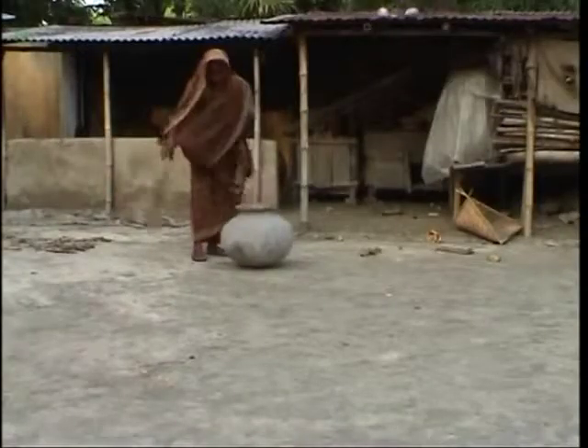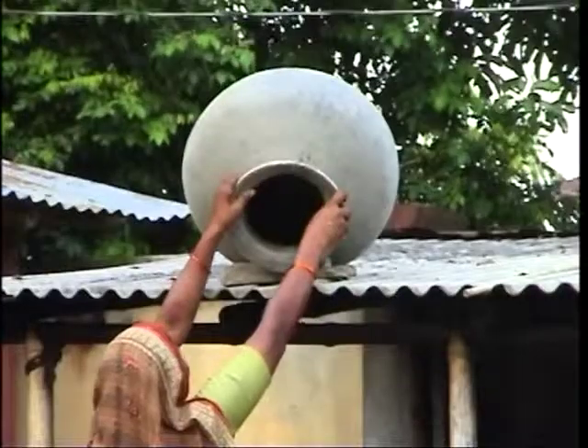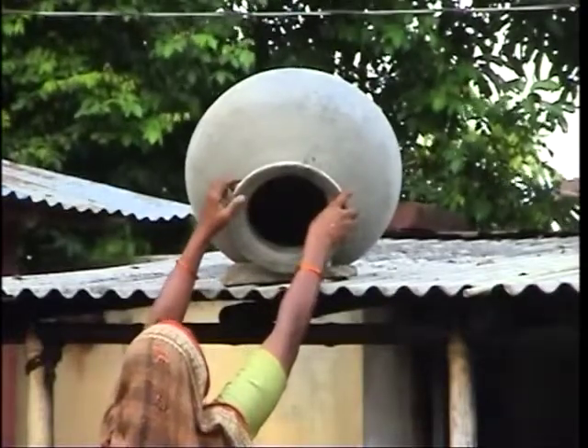We wash, clean and dry the seed container before using it for storage, so the container is free from insects and their eggs.